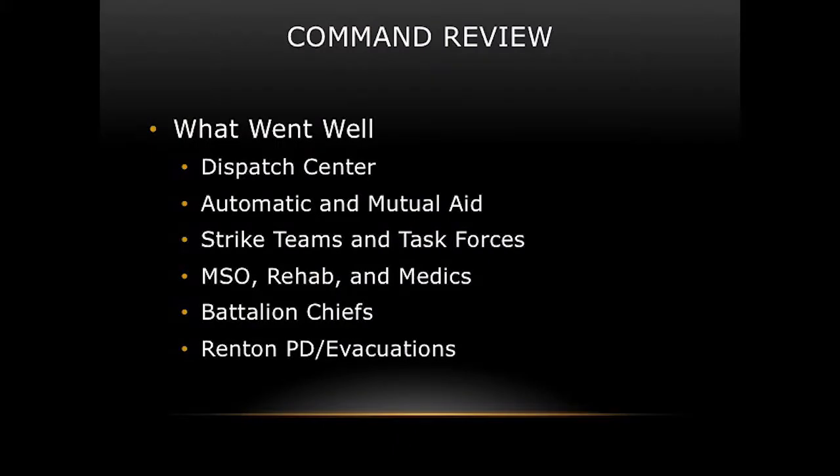What went well? The dispatch center was awesome. The dispatchers on duty and those recalled to handle the rest of the zone were great — good communications, they didn't miss any of my transmissions, and the way they got me resources was excellent. Automatic and mutual aid worked flawlessly — units arrived quickly and integrated right into our system.